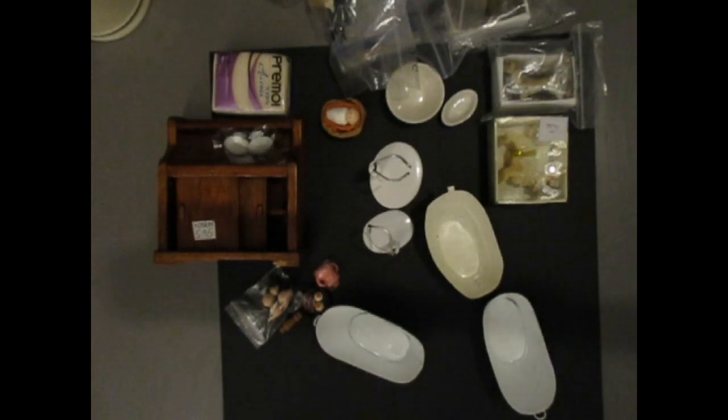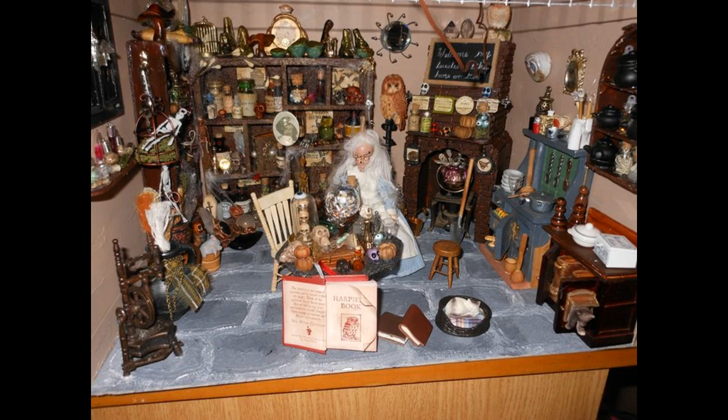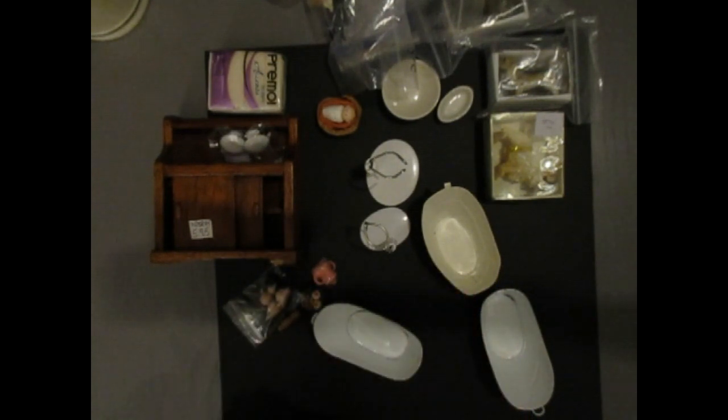Good morning everyone. I hope you can see the table because it is early morning — 10 to 7. Julie and I yesterday went to York, to the York racecourse where they hold the miniature fair, and we try and get there every year. This year, because I'm doing so many rooms, I'm trying to collect as much as I can — not so much furniture, more the gardens. I looked and looked and managed to pick up quite a few bits and pieces for the garden as well as some odds and sods, so I'm going to run through them with you really quickly.